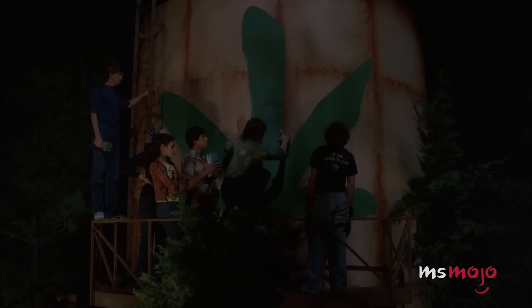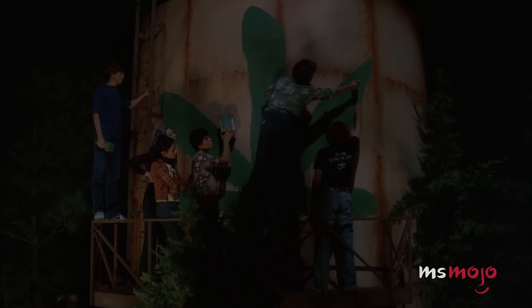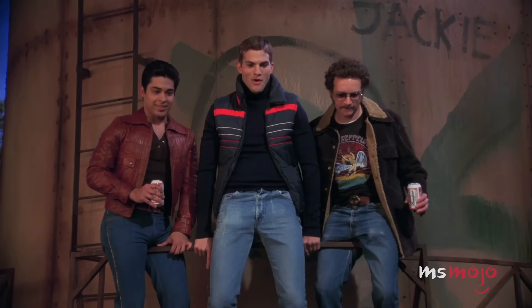We can only imagine what they'd be able to do with spray paint, or the hilarious ways in which they dent the ground after falling. It's a Point Place tradition.